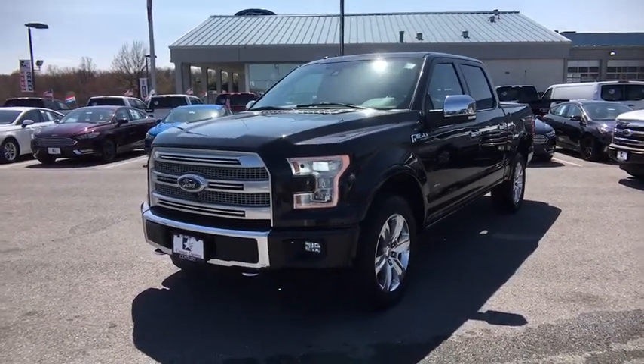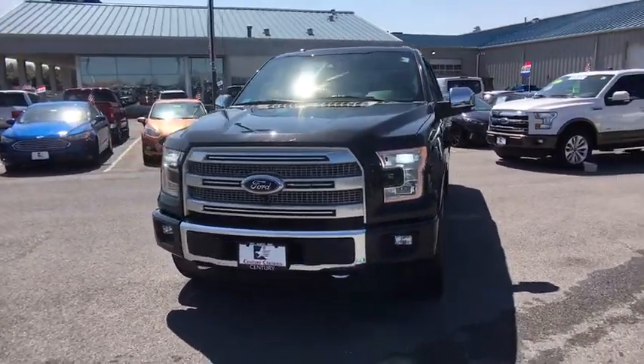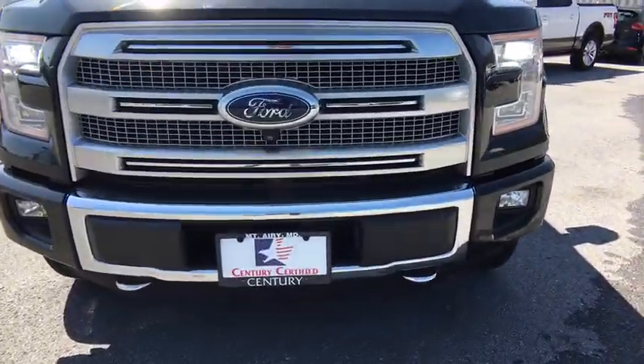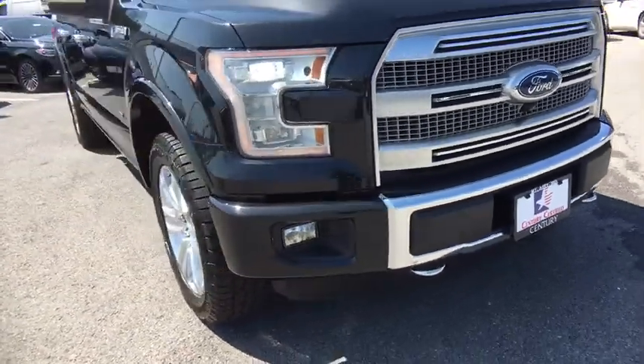The 2015 Ford F-150. A Ford F-150 knows how to handle any situation. It's built to follow orders. No whining.